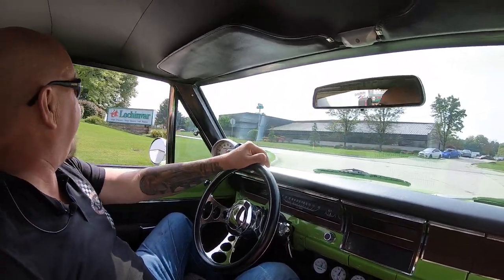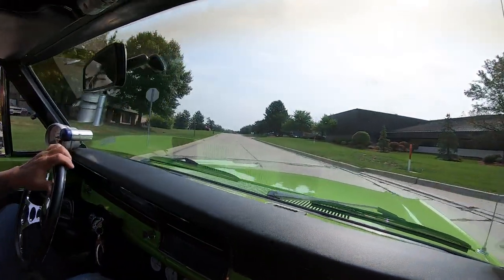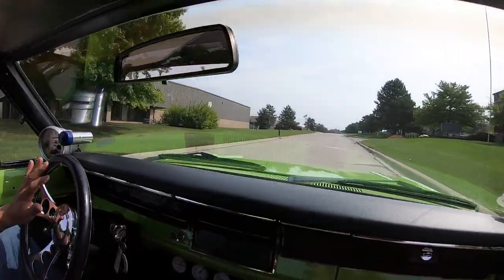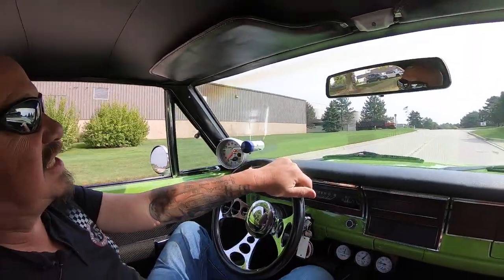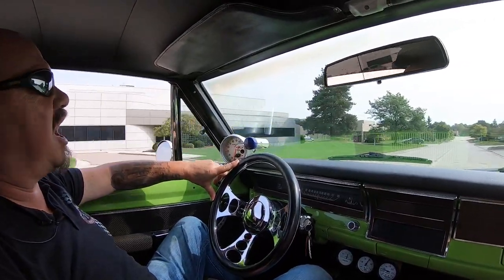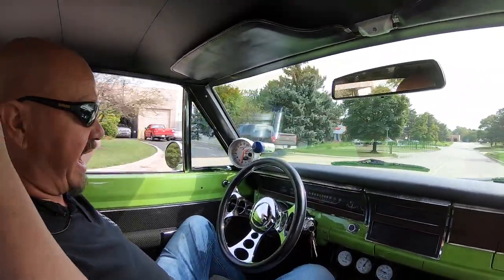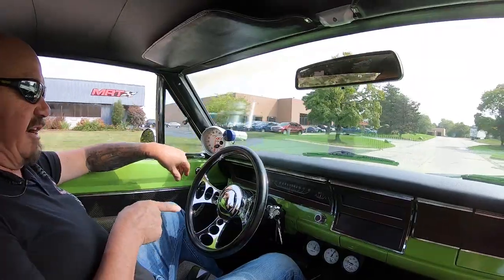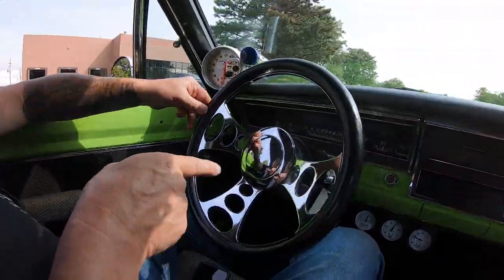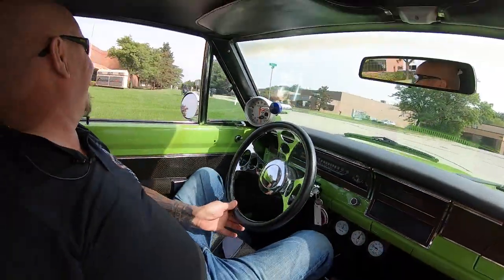Now it's got a manual valve body on the trans — it's an automatic transmission. All you got to do is grab it, slide it into second, slide it into third. Just that easy. Just a sweetheart car to drive. Look at that — going straight down the road, no hands on the wheel. And look down here at the steering wheel — look at the reflection you see in there. Isn't that sweet? You get to see yourself driving.